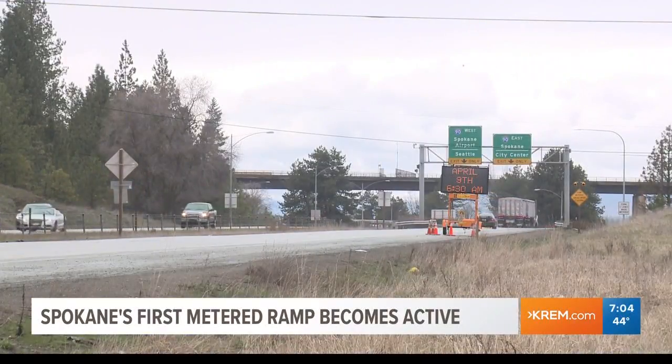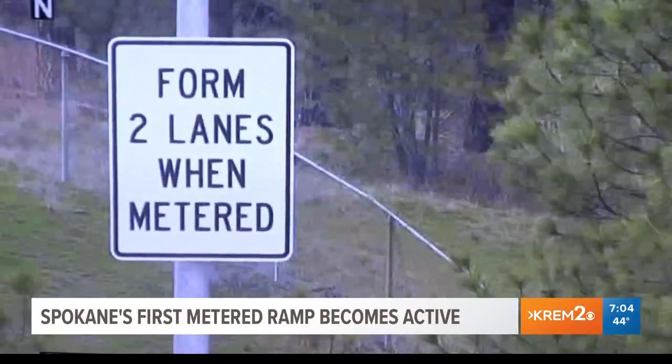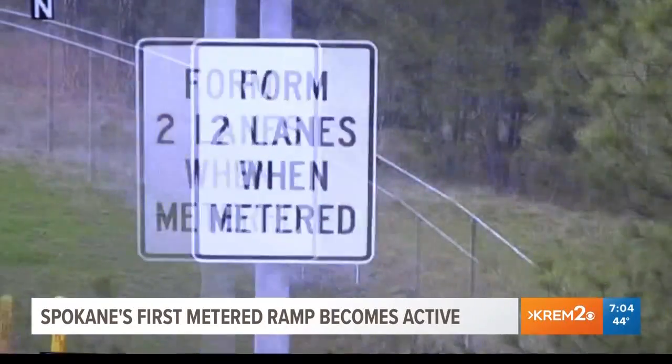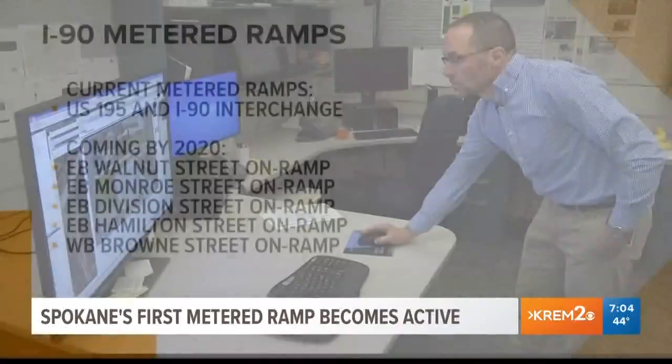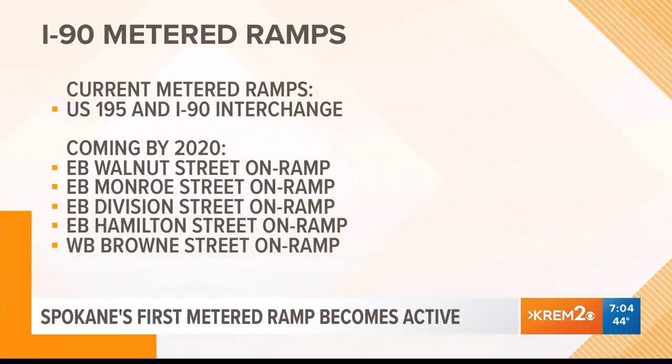During peak traffic hours, you could be waiting at the ramp for three to four minutes. But during normal traffic times, you could be waiting anywhere from four to 15 seconds. WSDOT plans to add metered ramps to five other I-90 locations: eastbound at the Walnut Street on-ramp, eastbound at the Monroe Street on-ramp, eastbound at the Division Street on-ramp, eastbound on the Hamilton Street on-ramp, and westbound on the Brown Street on-ramp.